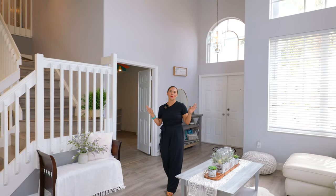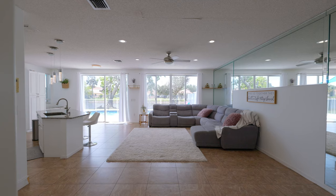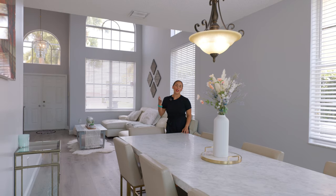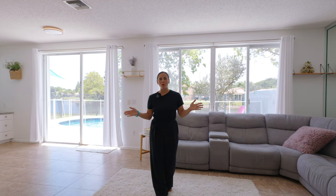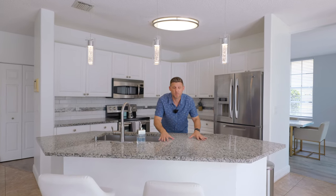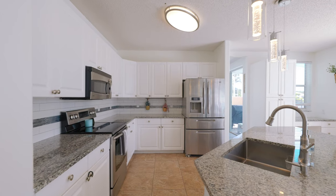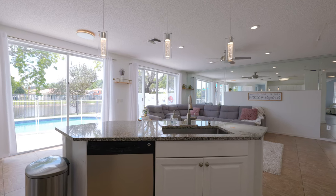This five-bedroom, 3,800 square foot home is just as impressive. The main level is huge with four areas for you to host and hang out with friends and family. We have a living room and dining room combo area with the family room overlooking the pool and lake, and right in the middle of the action is your open concept kitchen, featuring granite countertops, stainless steel appliances, modern fixtures, and views of your lake and pool.